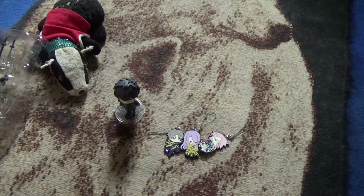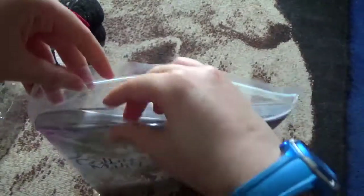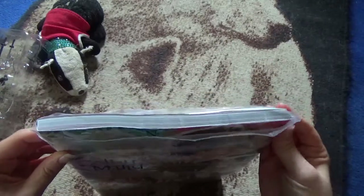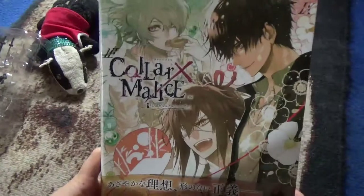Anyway, next up I have the last two items here, which are both art books — oh actually there's something else as well. This first art book is Core X Maris, which is an anime game that I played on the Vita — it is also going to be coming out on Switch. This is the art book, so it's just got art pieces, character profiles, CGs from the game, and some interviews and stuff. I like these otome game art books, so I picked up this one.